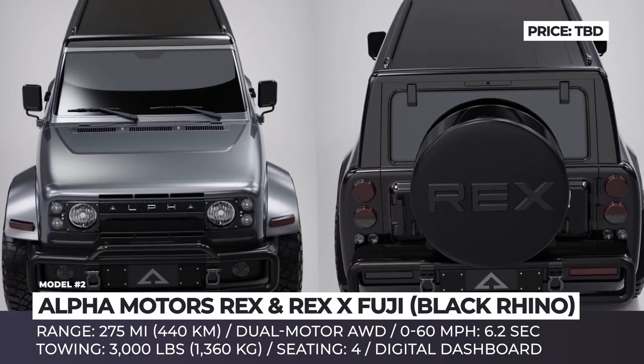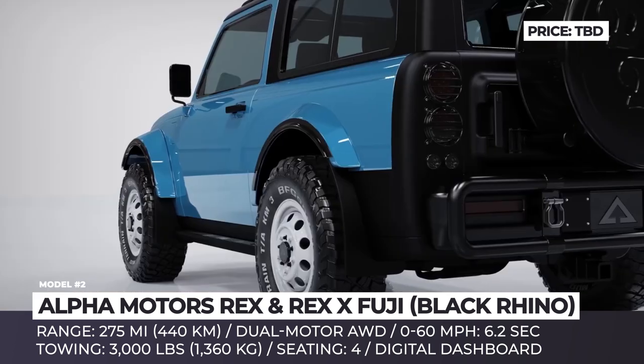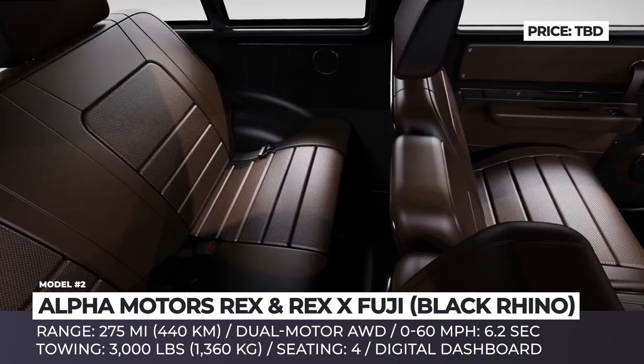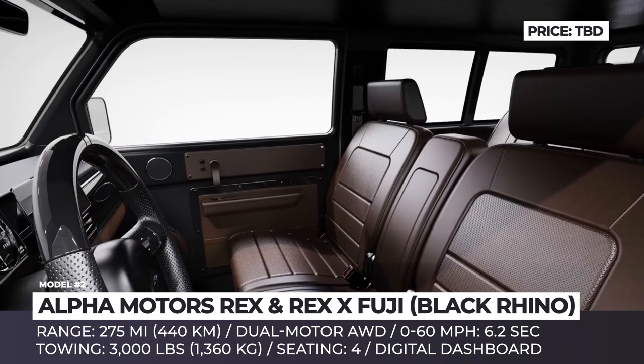The Rex EV has a theoretical range of 275 miles and will be powered by a two-motor all-wheel drive system capable of a six-second 0-to-60 sprint. The interior offers brown leather or retro cloth seating for four persons, with a single bench for front passengers and a fully digital dashboard voiced via a premium sound system.